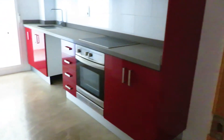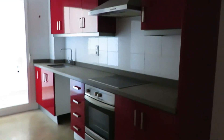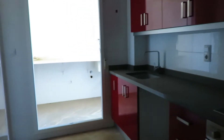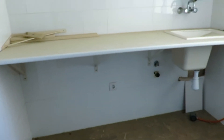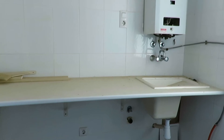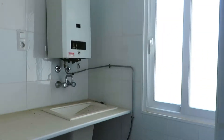Here to the left we've got the kitchen — a nice modern kitchen. As you can see you've got an electric hob, oven, stainless steel sink. And then here is the utility area with plumbing for a washing machine, a sink, and that's a gas boiler for the hot water. There's a window there too.